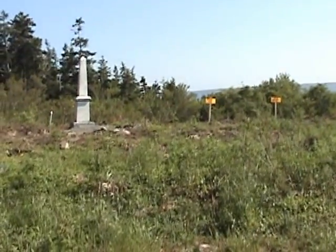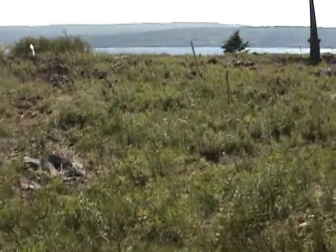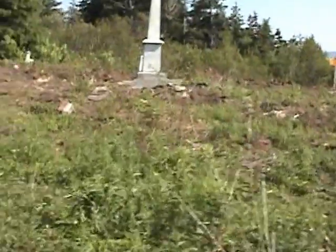This is the Pioneer Cemetery in Port Oxybury, Nova Scotia. And it's the restoration project for the summer of 2010. Just giving you kind of an overview of what the cemetery looks as of this date, June the 18th, 2010.